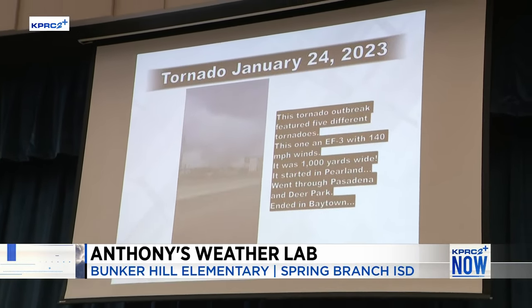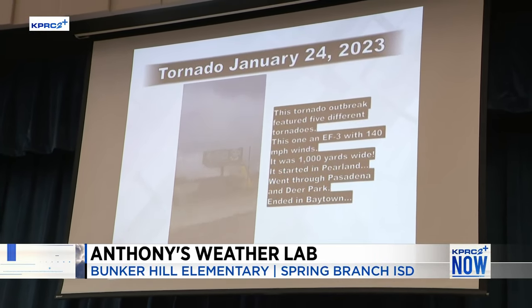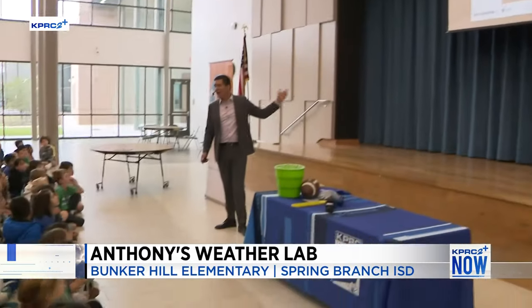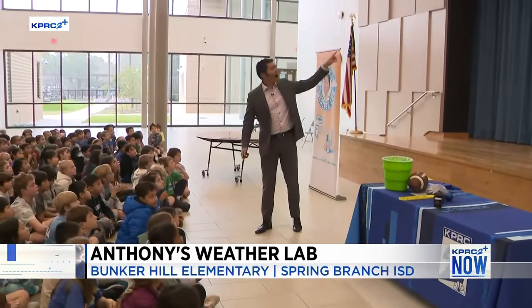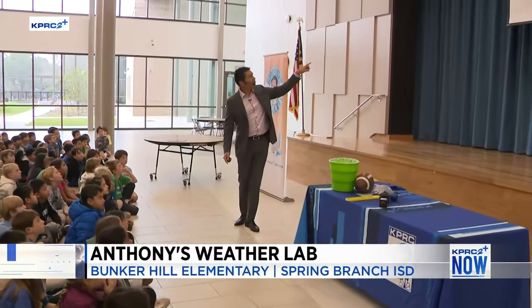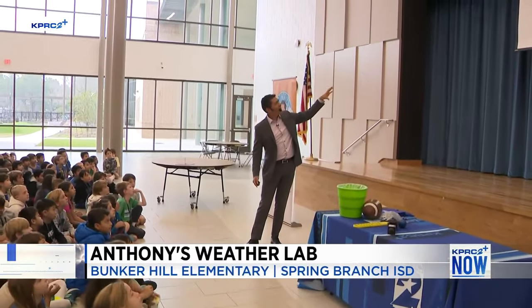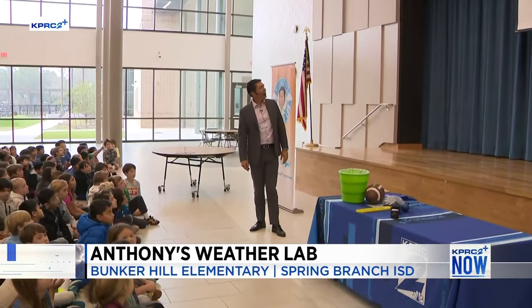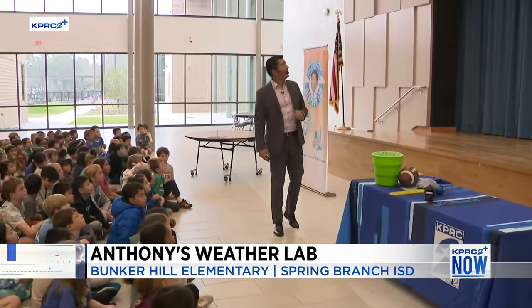Do you see how this tornado is kind of tough to see? It's not a classic tornado that you see in your school books, and the reason is this is what's called a rain-wrapped tornado. There was rain everywhere, so it was actually really difficult to see where this tornado was, but you can kind of make it out from this video. This was the tornado outbreak the last time we had a weather pattern like this.